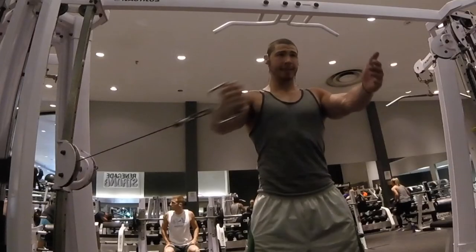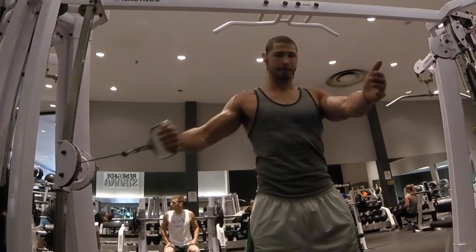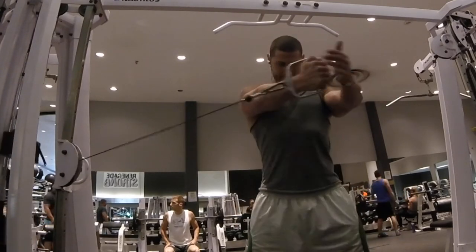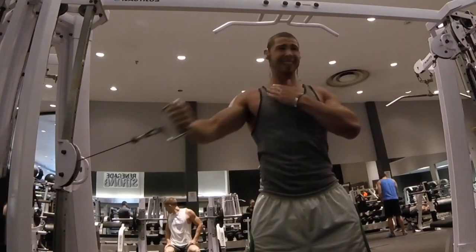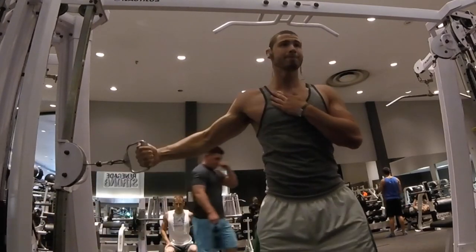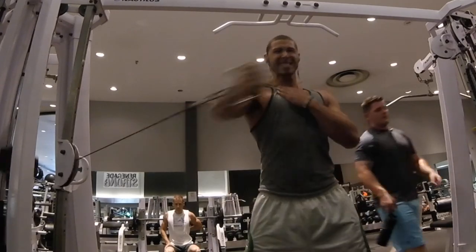After that I moved on to single arm cable flies. I like to rotate between pressing and flying movements so your chest and arms don't get too tired. Single arm cable flies — really feeling the chest working.